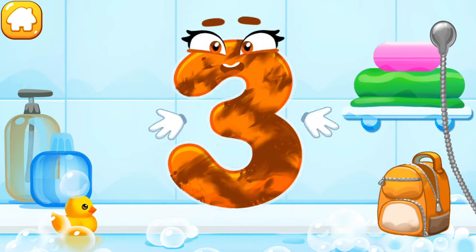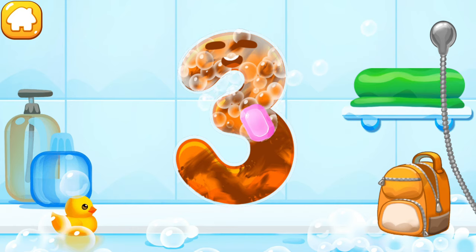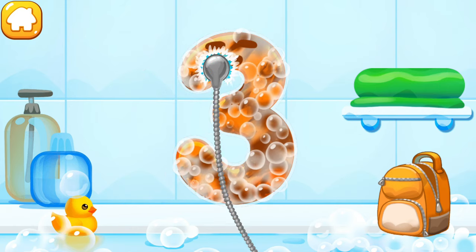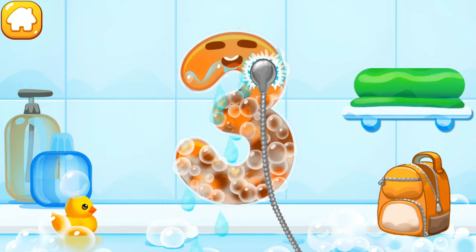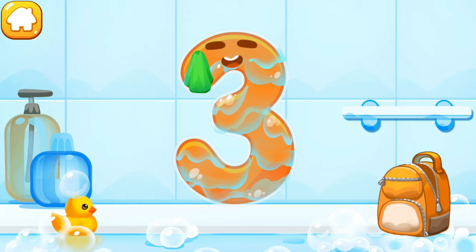Wash the number three. First apply soap on a number. Wash away the soap with water. Wipe the figure with a towel.